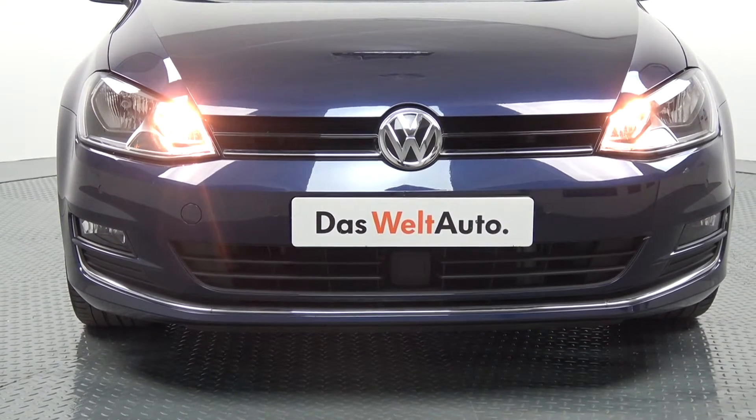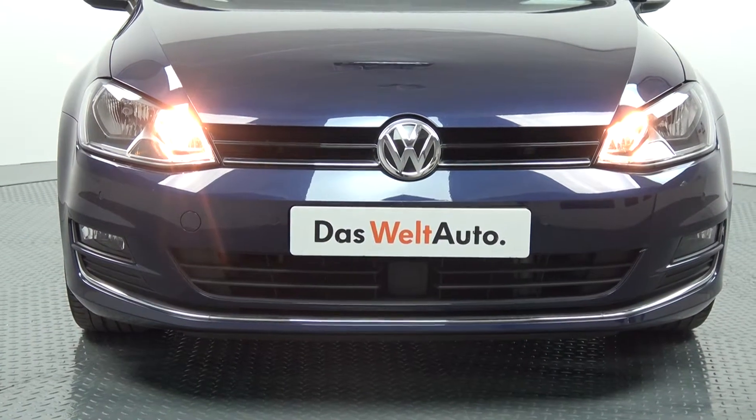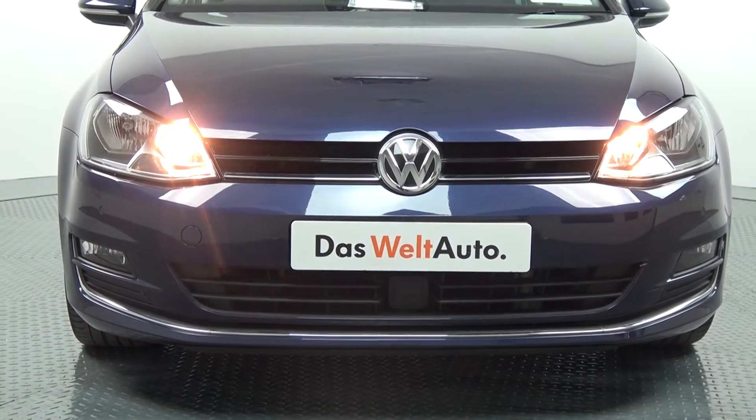Now swiftly moving on, we have the daytime running lights, front parking sensors, and the rectangular front fogs on offer below your lower front bumper for additional safety.